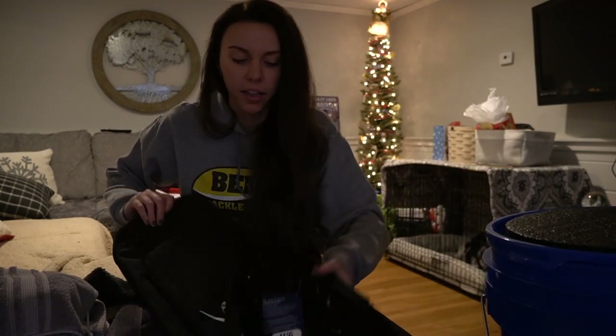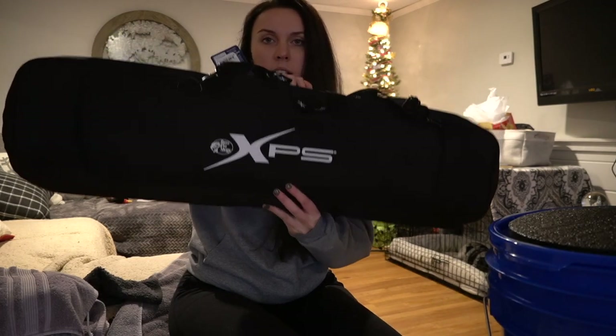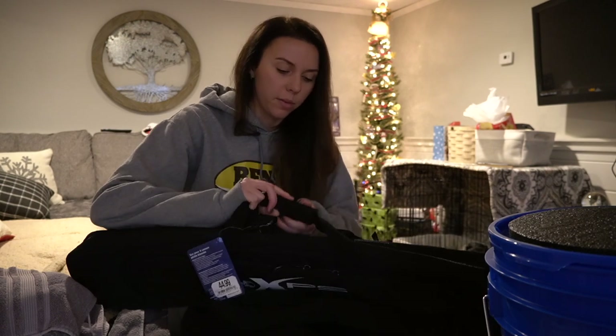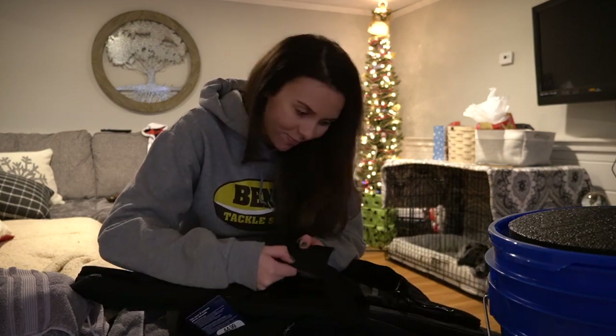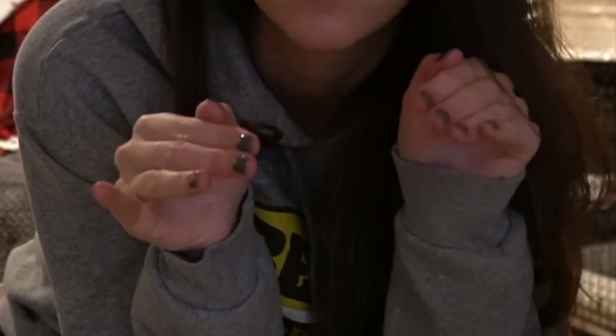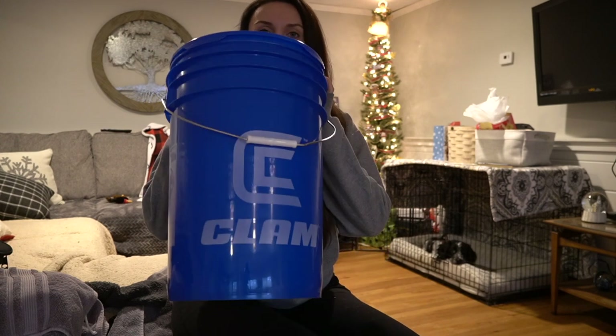I figured I would show you guys the new things I got at Bass Pro the other day. I got this deluxe eight-rod Bass Pro XPS rod bag for my ice fishing rods. It has all kinds of little storage compartment things, which I'm stoked about — who can't use more storage? I also have a little tripod seat that I got at L.L.Bean that I love and use for hunting, ice fishing, and camping.